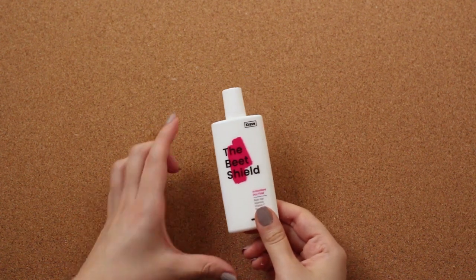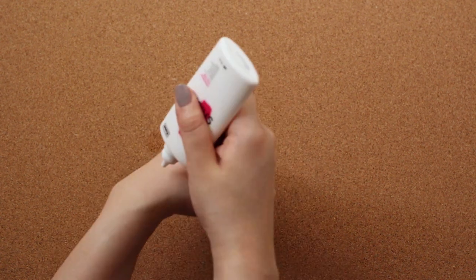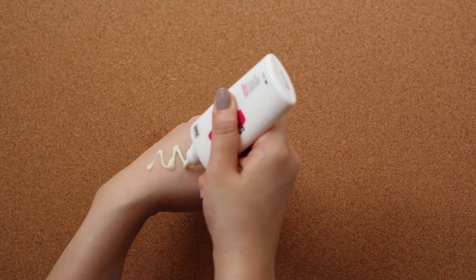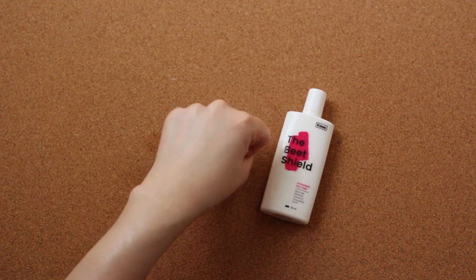For mornings, I religiously apply SPF after washing and moisturizing my face. Crave Beauty's The Beach Shield is a great sunscreen that not only works well, but it's also small and compact. It takes up little to no space in your bag or pocket, so I just bring this one with me when I travel.